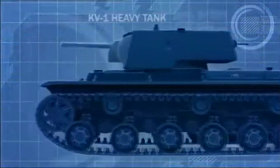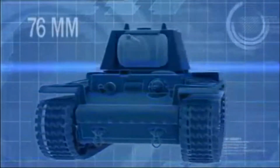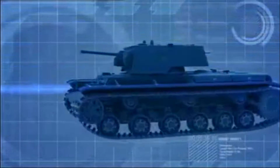The KV-1 heavy tank is a 43-ton monster. Its 76-millimeter main cannon is lethal even at long range, and with 75 millimeters of frontal armor, it's the most heavily armored tank on the battlefield.